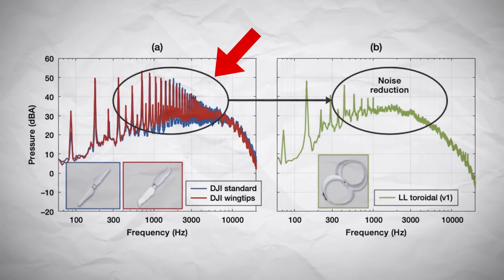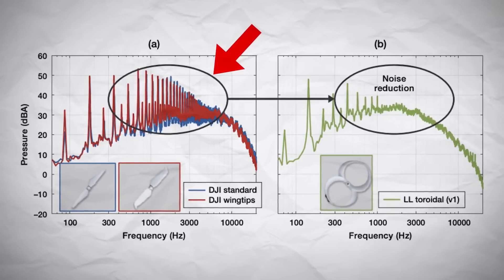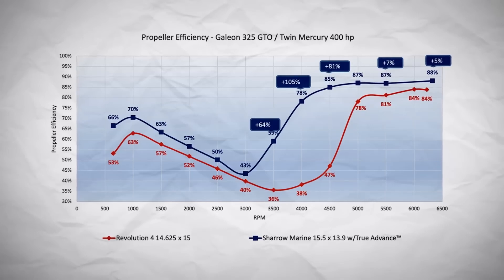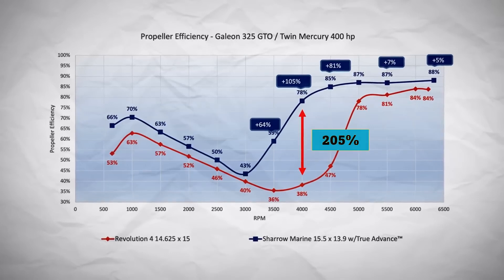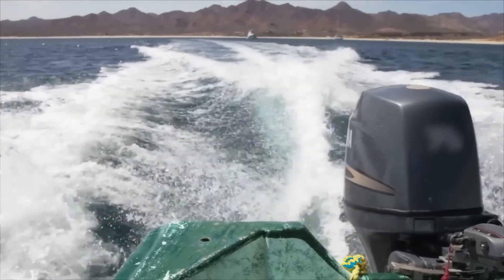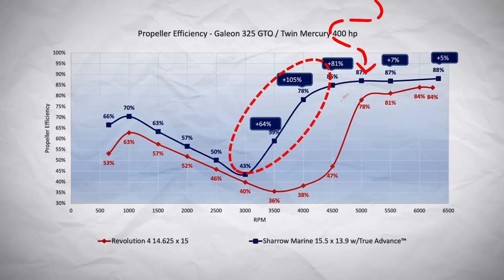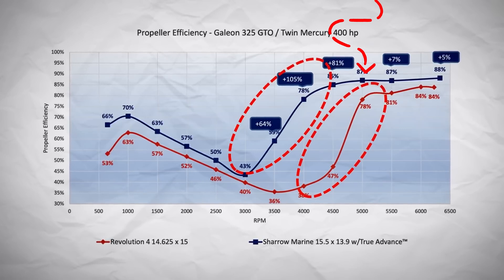These graphs show that a standard propeller makes far more noise in the important frequency ranges than a toroidal propeller. Also, a toroidal propeller is 205% more efficient than a standard one for a boat with a motor that runs at 4,000 revolutions per minute. The toroidal prop also reaches its maximum efficiency much faster than the standard one.